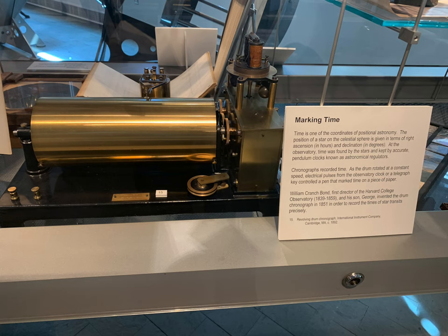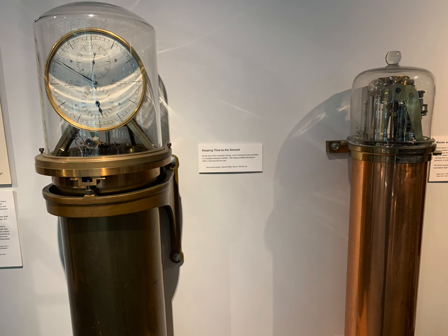Here we are looking at some devices that mark time — and it was so important in sailing and other things. Back in the day, people understood the value. When you get to the placard that says 'keeping time to the second,' these clocks were able to keep time to the second way back then. That's unbelievable — pre-computer, this is early, and it's remarkable.